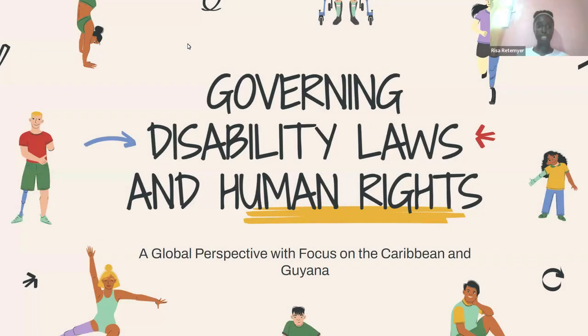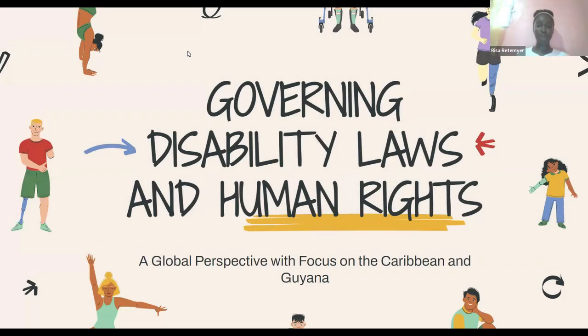Good day, Dr. Millery. This is Group 8's PowerPoint presentation on the governing disability laws and human rights — a global perspective with focus on the Caribbean and Guyana.